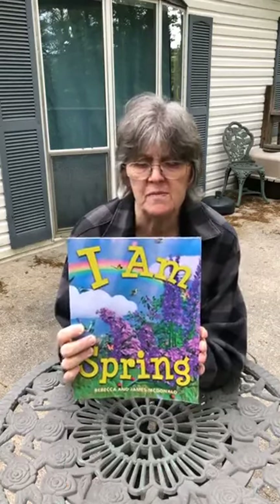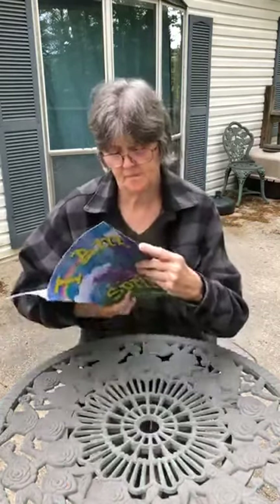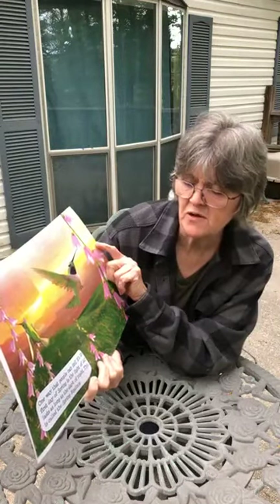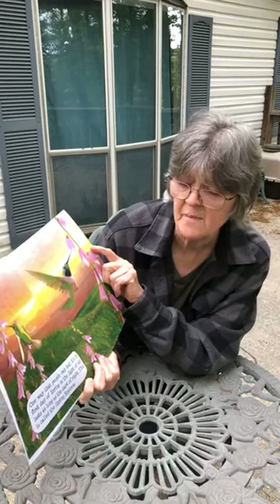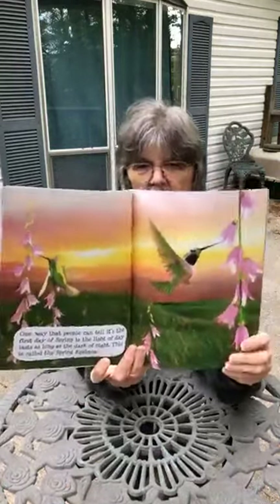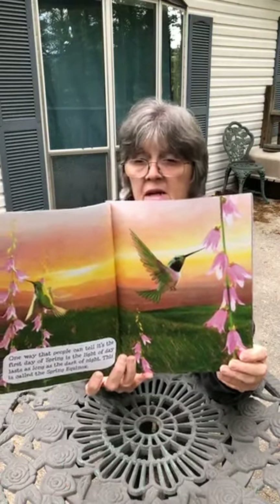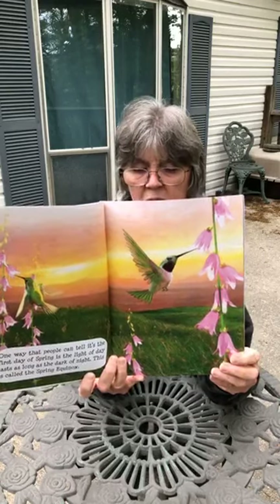I really enjoyed this book yesterday, boys and girls. I hope you did. We're going to read it again today and talk some more about the pictures in the book. One way that people can tell it's the first day of spring is the light of day lasts as long as the dark of night. This is called the spring equinox — daytime and nighttime last the same amount of time.